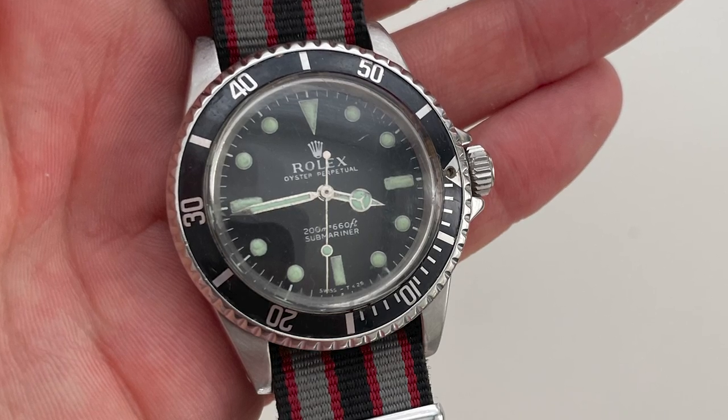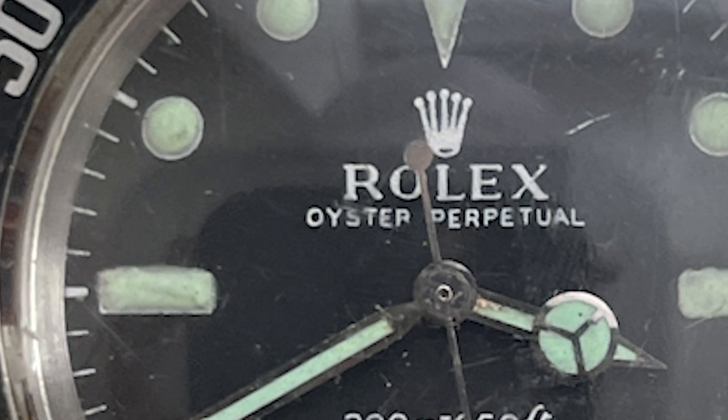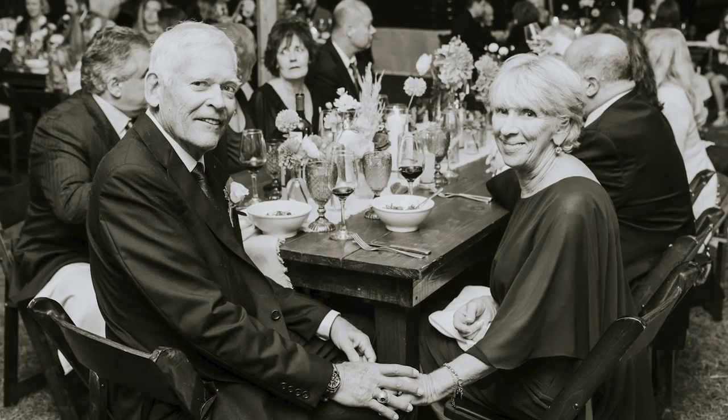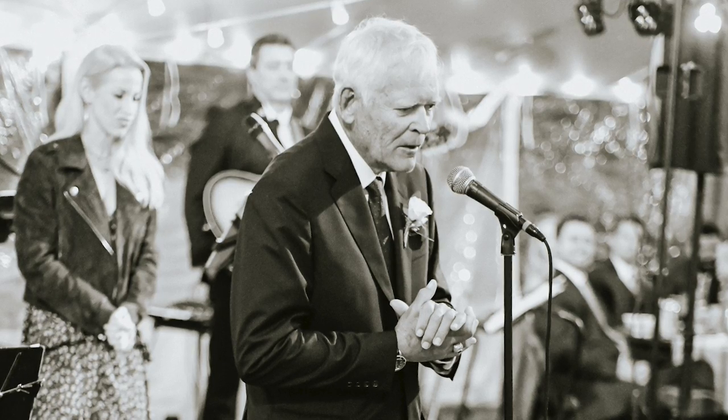The older Rolexes are all hand-painted. If you examine them, the face — things are not perfect. Each piece is unique. I have a different band on it now, the NATO band. But otherwise, it's been a great watch. It's fun to have, and basically now I just wear it for dress-up occasions. And that is the story of my Rolex Submariner, reference 5513.